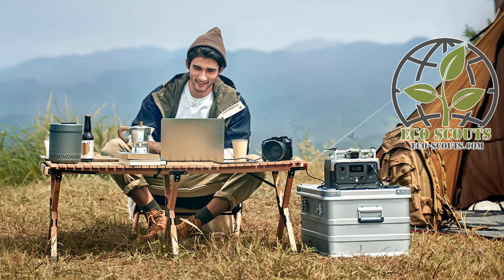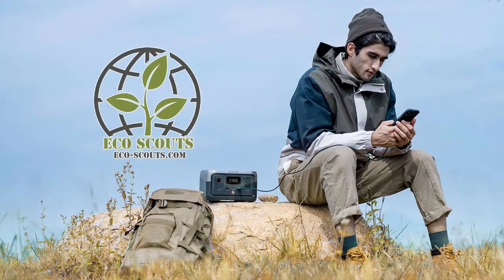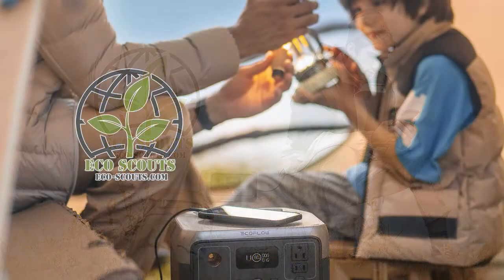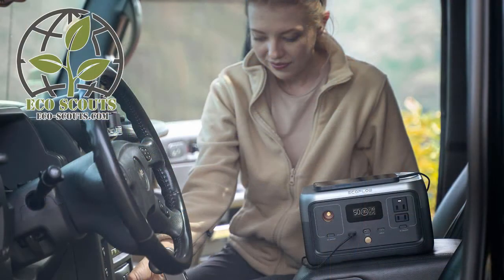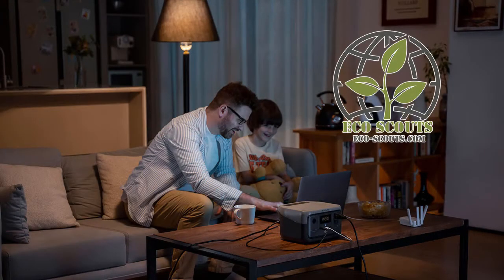With every unit comes a free membership to the EcoScouts. EcoScouts in Oregon is a distributor for the Flow products. You can get them on our website or give us a call.